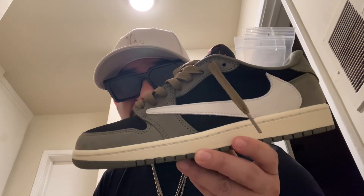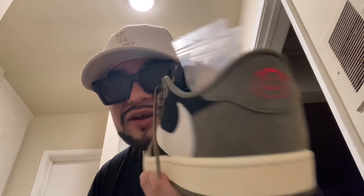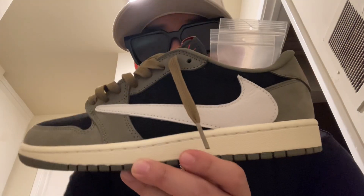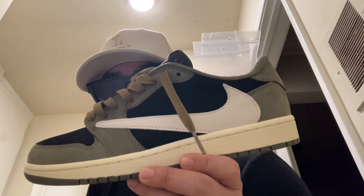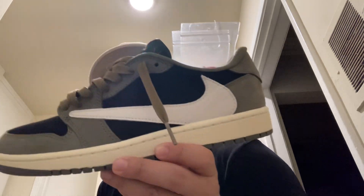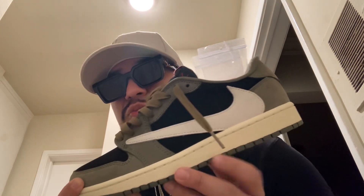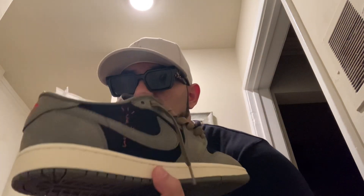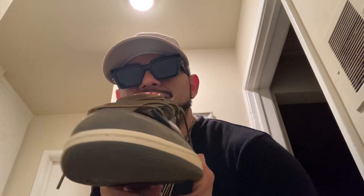This is the Black Olive — the Travis Scott Jordan 1 Low Black Olive. Very, very nice colorway. I actually like it. It's olive green with black hits and cream, with a reverse Nike check. The seller is going to be Shoopop.ru, and ESCO is going to be the coupon code for $15 off. We're going to put them on the chopping block. I'm going to tell you a little bit about them. I've had them for almost five months.